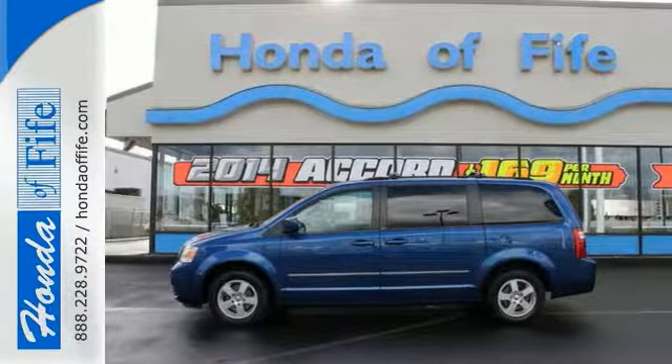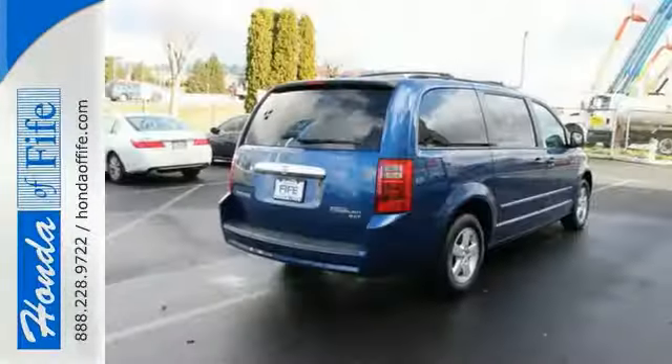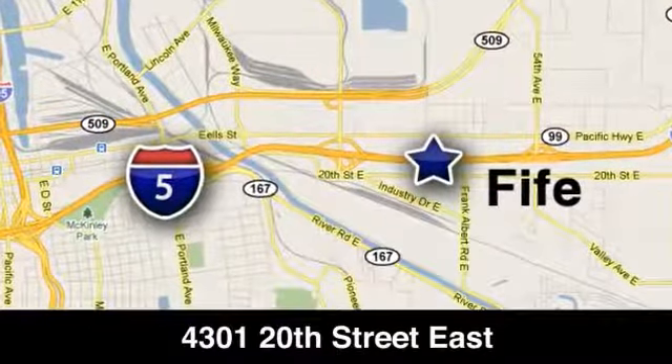Stop in and see it for yourself today. Call, click, or stop in to Honda of Fife today. We're conveniently located at 4301 20th Street East in Fife, Washington, right on I-5.